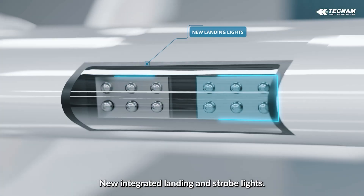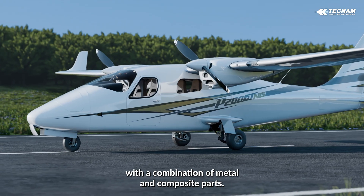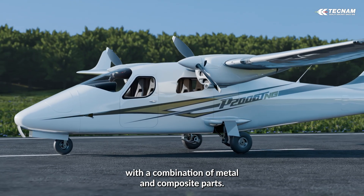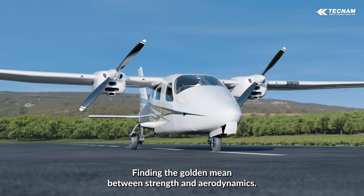New integrated landing and strobe lights. The hull is configured in a perfect structure with a combination of metal and composite parts, finding the golden mean between strength and aerodynamics.